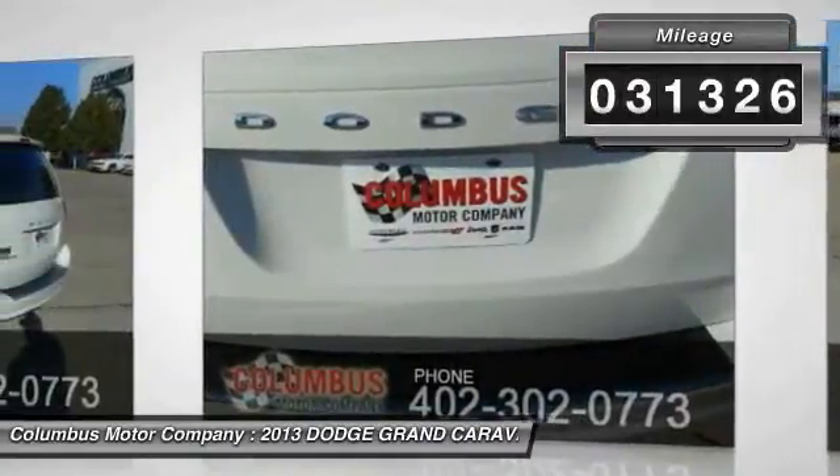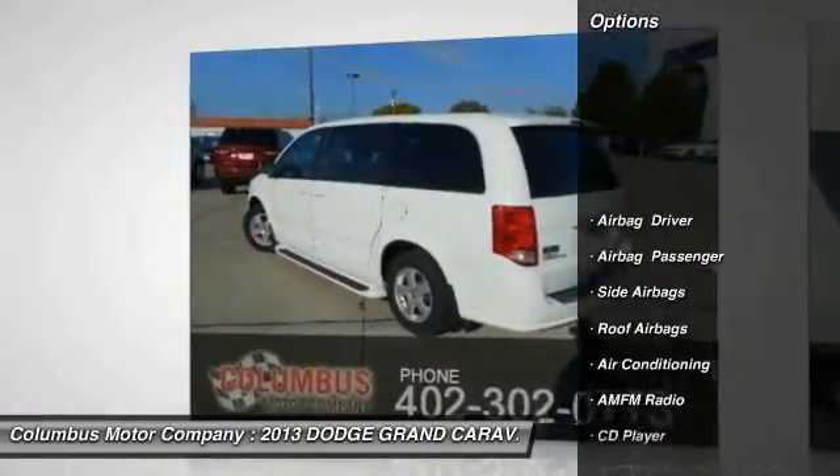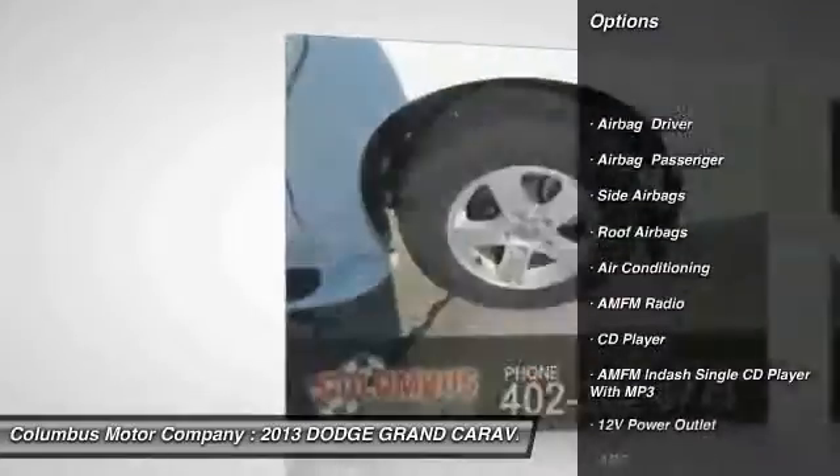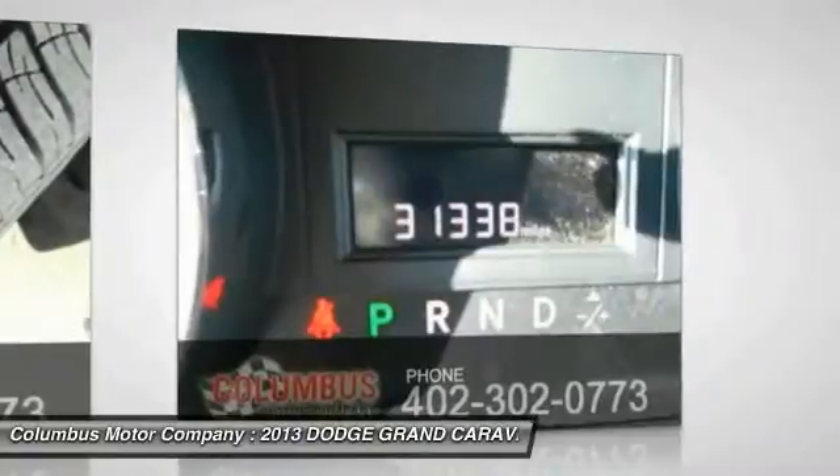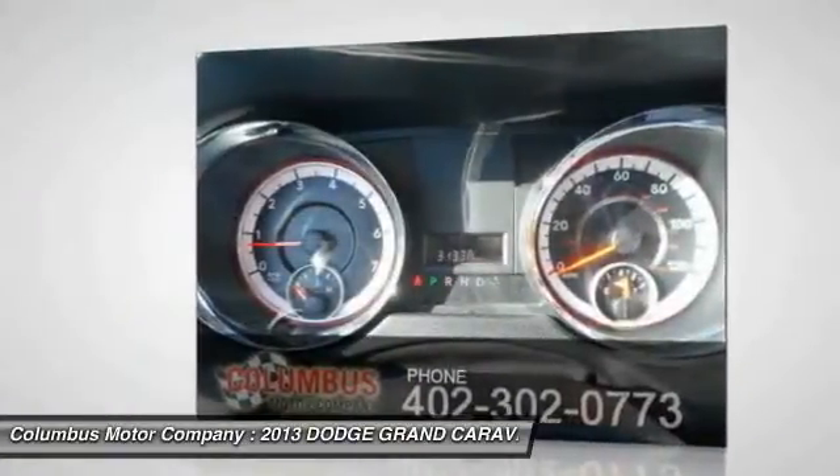Here are some of this vehicle's great options: traction control, anti-lock braking system, power steering, air conditioning, front cruise control, floor mats, side airbag, anti-theft security system, rear defrost, and FWD.